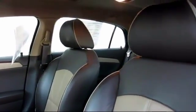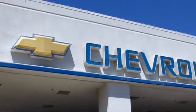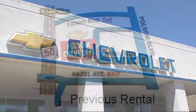We have a great selection of certified pre-owned vehicles, so take your test drive today and come into Folsom Chevrolet here in the Folsom Auto Mall.